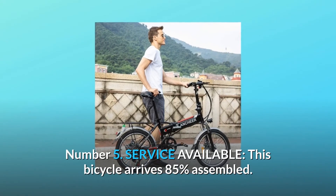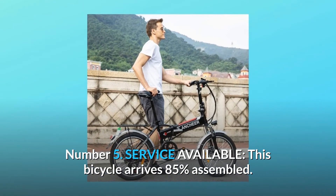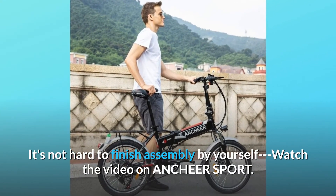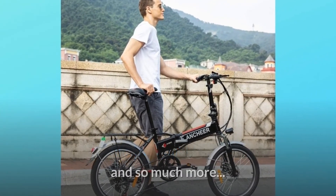Number 5: Service Available. This bicycle arrives 85% assembled, and it's not hard to finish assembly by yourself. Watch the video on Ancheer Sport for more guidance.